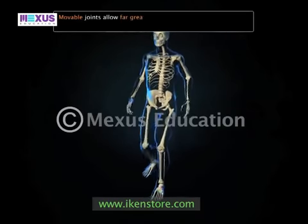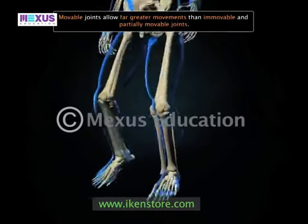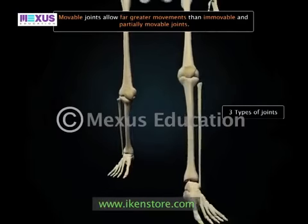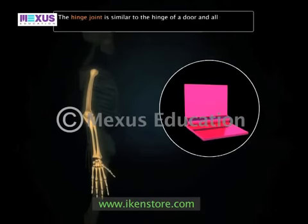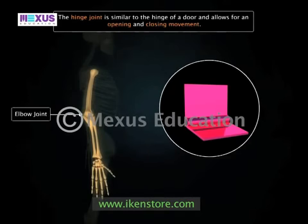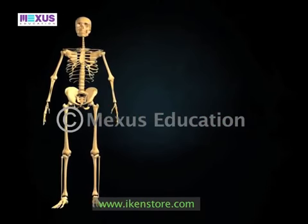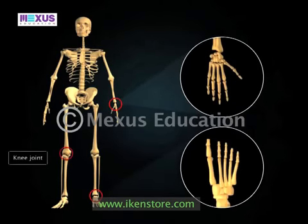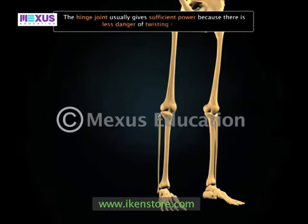Movable joints allow far greater movements than immovable and partially movable joints. The hinge joint is similar to the hinge of a door and allows for an opening and closing movement. The elbow joint between the humerus and the ulna is an example of the hinge joint. The joints between the bones of fingers and toes and the knee joint are also examples of hinge joints. The hinge joint usually gives sufficient power because there is less danger of twisting these joints.